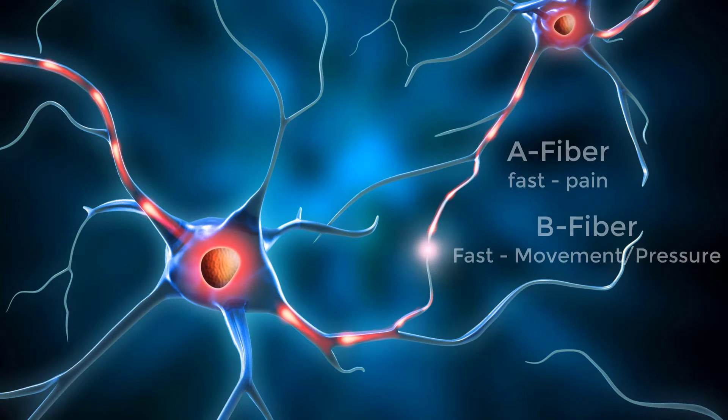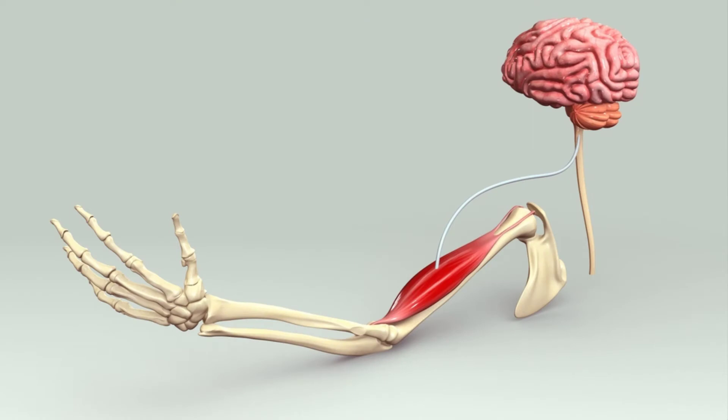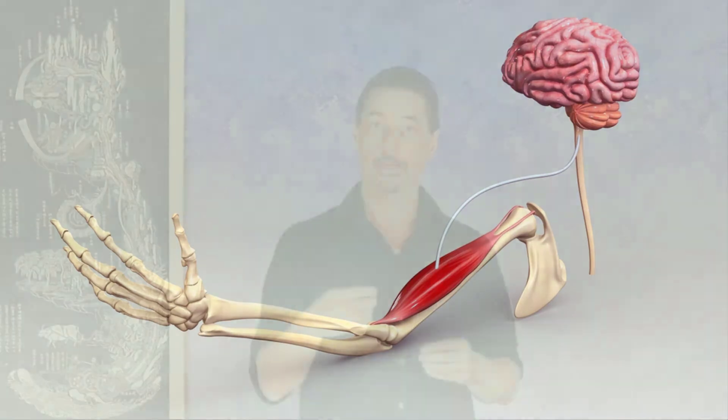There's another nerve in the hand called an A-beta fiber — we'll call that the B fiber. It's a bit bigger in fiber size and also thickly coated, so it's very fast. This B fiber, or A-beta fiber, has the job of understanding movement and what's called proprioception and pressure. Proprioception is how your body knows where it is in space and how to move.